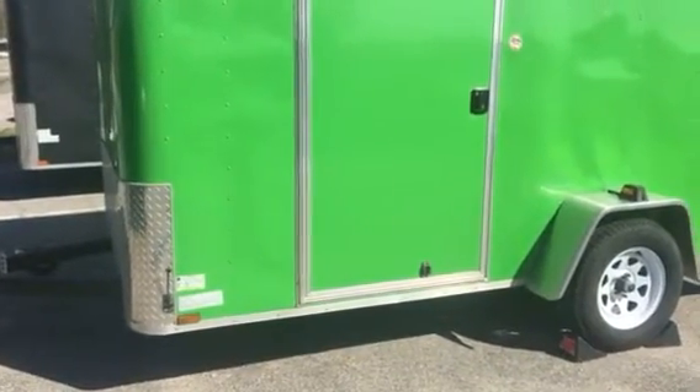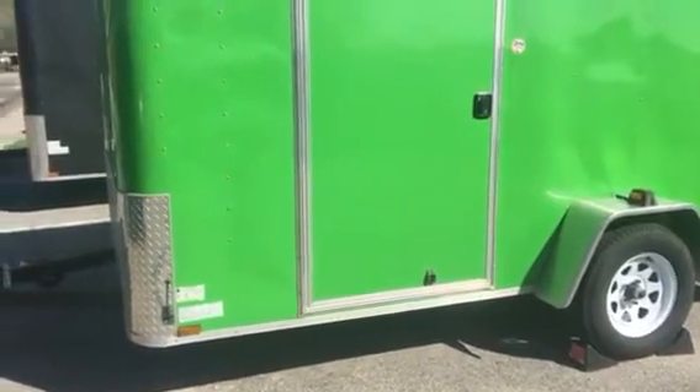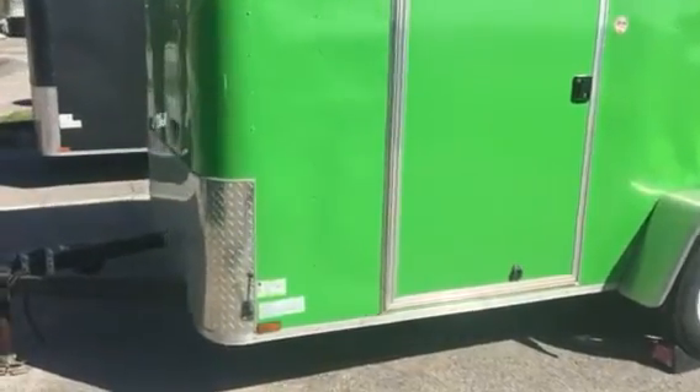Hey guys, Cory here at Prepare to Thrive. Thanks for tuning in. In this video I'm just giving you an update on the cargo conversion camper trailer we've got set up here.